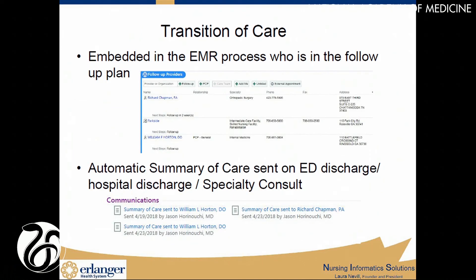The next area was all the work done to help pass along information appropriately for transition of care. The minute they documented in the ED, inpatient, or in an office specialty encounter, who was the follow-up provider triggered automatically at the close of those visits — either by discharge or close of encounter — so that the summary of care note was sent via fax or electronically to the listed provider. It was no longer their responsibility to try to remember what needed to be passed on; it was created for them and happened automatically.